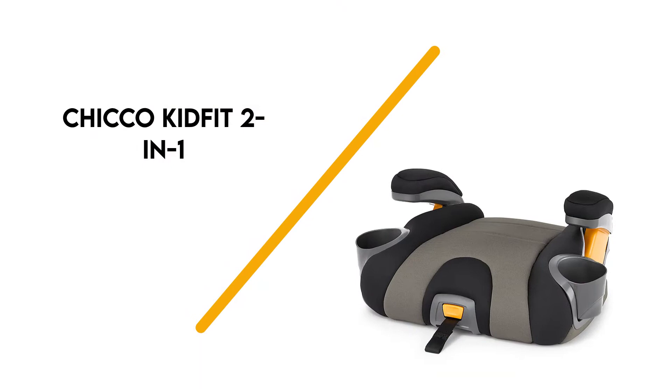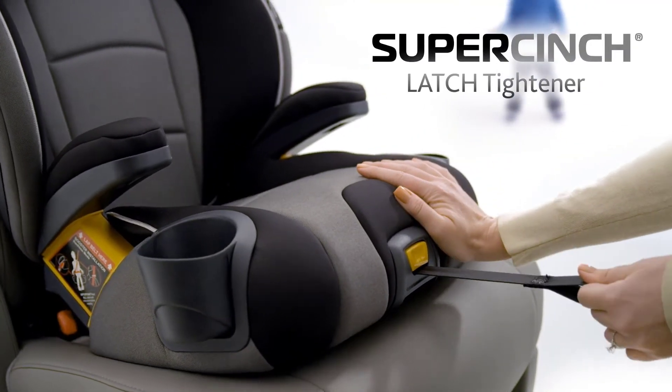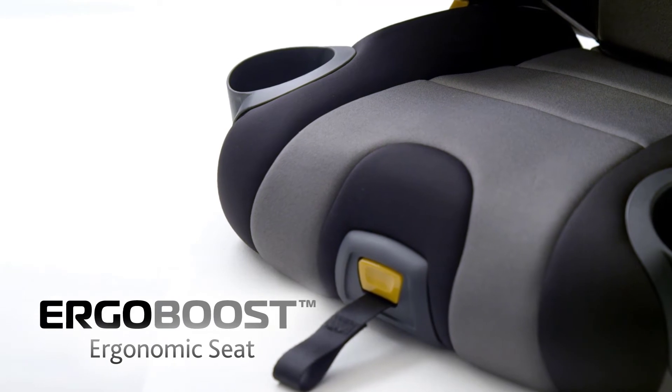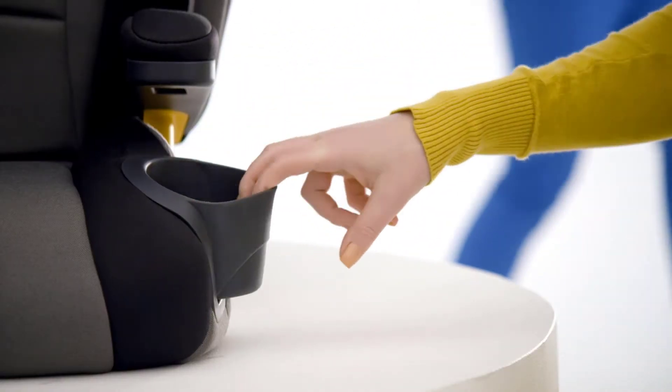Number 2: Chico Kid Fit 2-in-1. This Chico Kid Booster seat is designed with your child's growth and safety in mind, with a backrest that can be removed to create a backless booster seat as your child grows. It includes an adjustable backrest that can recline to fit your car's seat position, along with Ergo Boost padding and side impact protection to keep your child safe and comfortable.